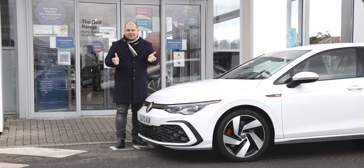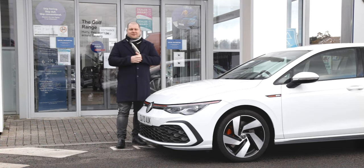Welcome back to the channel. We're at Capital Volkswagen today for me to get to grips with the king of the hot hatch — the Golf GTI.